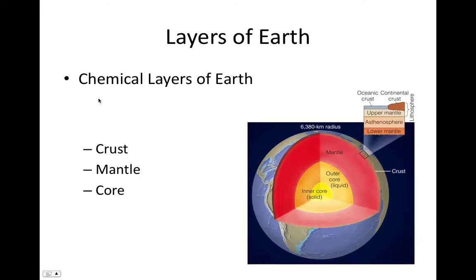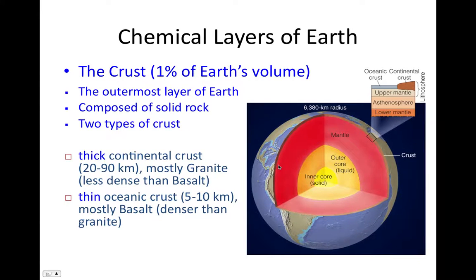The three chemical layers are the core, the innermost layer, followed by the mantle, and then the outermost layer, the crust. Starting from the outside: the crust is the smallest layer, constituting 1% of Earth's volume. It's the outer chemical layer, composed of solid rock, and there are two types — thick continental crust and thin oceanic crust. Continental crust ranges between 20 to 90 kilometers thick, while oceanic crust is significantly thinner, ranging between 5 and 10 kilometers.